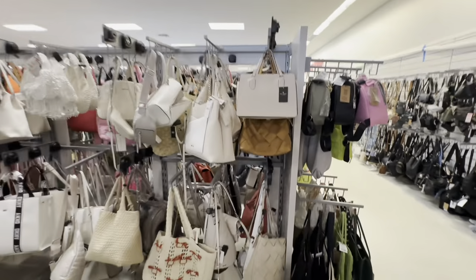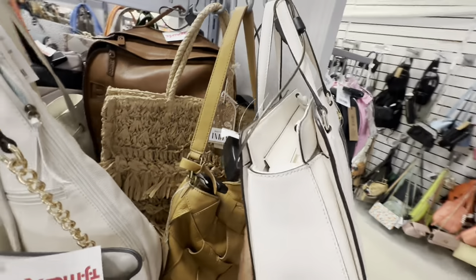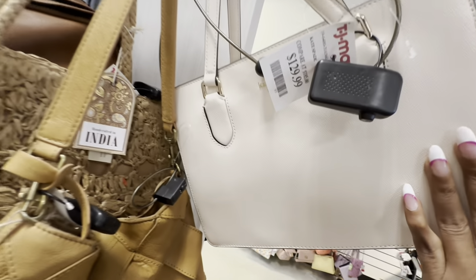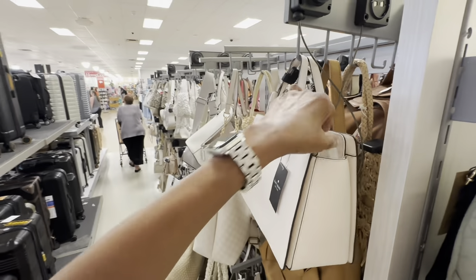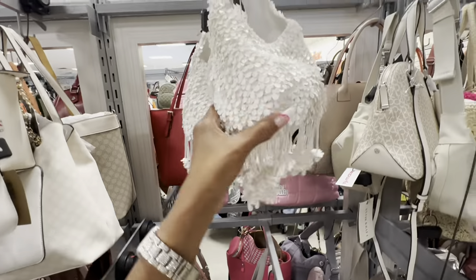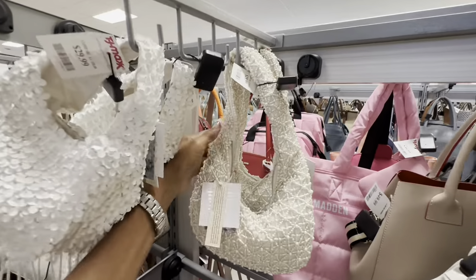This is a Kate Spade — Safiana leather, top zipper, front pocket, shoulder strap — $130. It also comes with a shoulder strap. This is a pretty nice cream color. Oh, look at these beaded bags! Beads and sequins — they are $30. I like this one — look at these pearls!